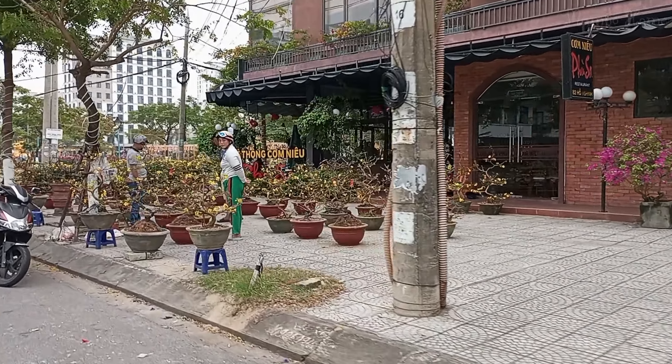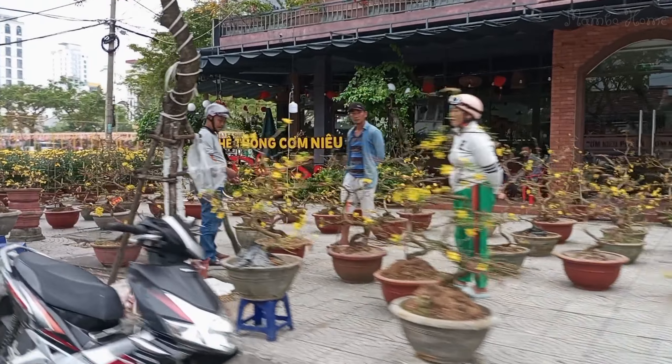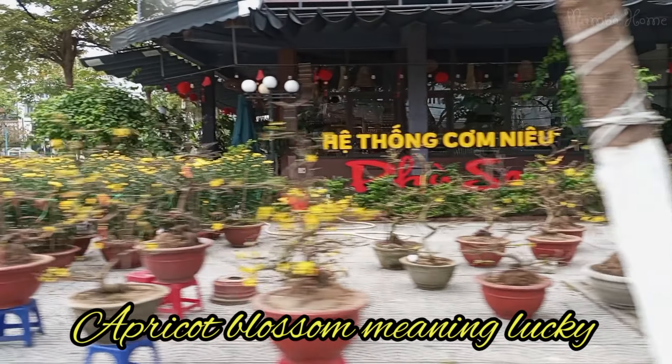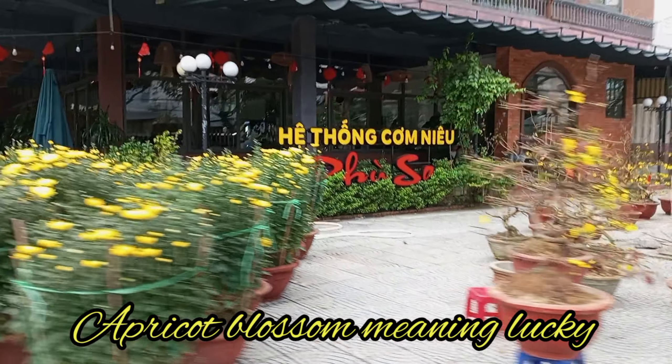And this is my favorite tree during Tết — it is apricot blossom. It has the meaning of luck.